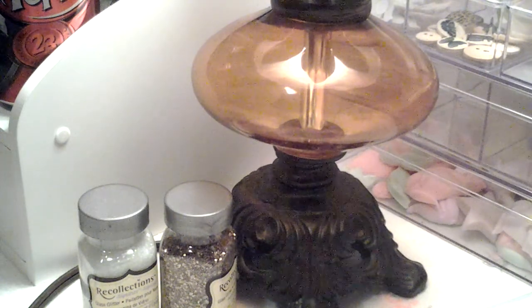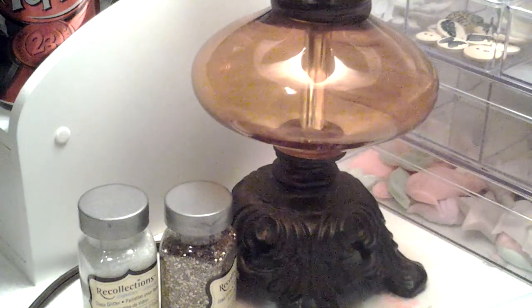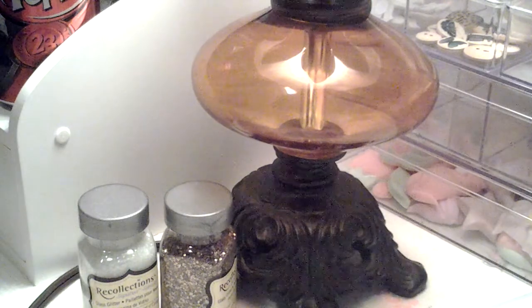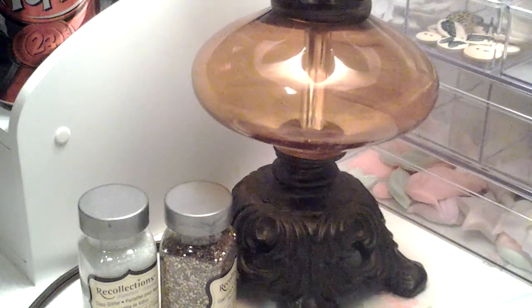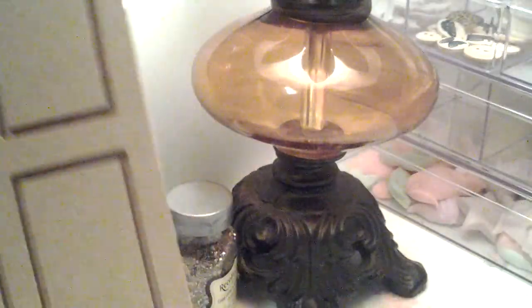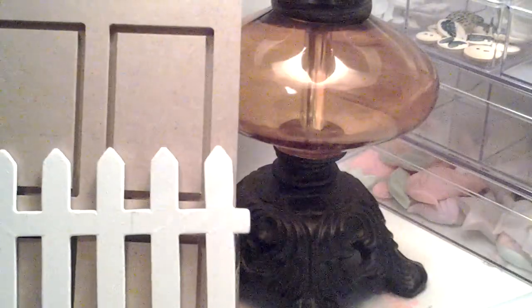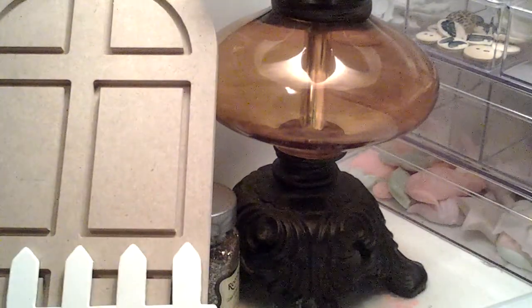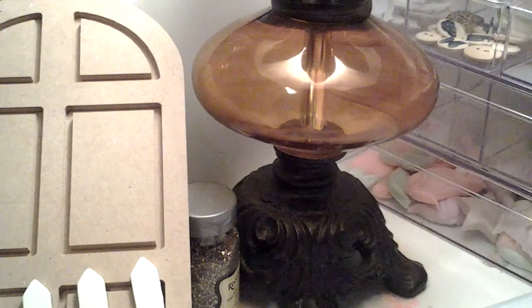On Thursday we went to Mardell's, which is next to Michael's. My kids wanted to go to Petco next door, so I walked over to Michael's. I've seen a lot of people picking up this wooden door and had an idea for it, so I grabbed one. I also picked up a wooden fence that fits perfectly on the wooden door. That was all I got on Thursday.